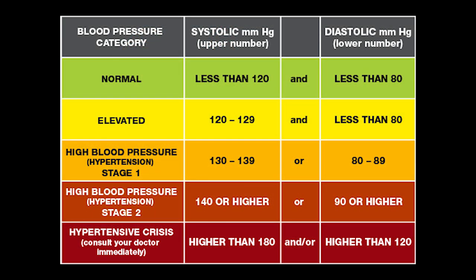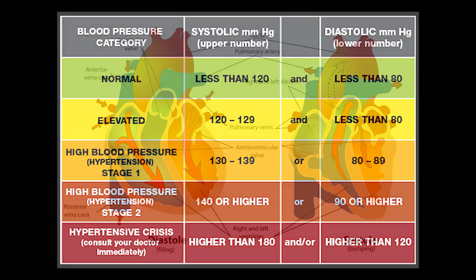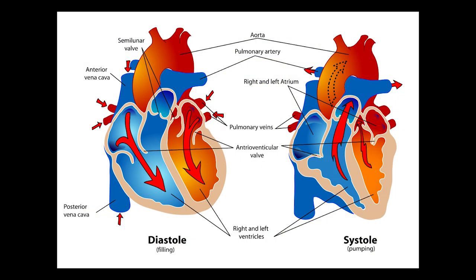Sometimes the body is unable to maintain healthy levels of blood pressure. A normal adult has blood pressure of 120 millimeters of mercury systolic over 80 millimeters of mercury diastolic. Systolic is the average highest pressure exerted on the circulatory system, and diastolic is the average lowest pressure within the circulatory system.